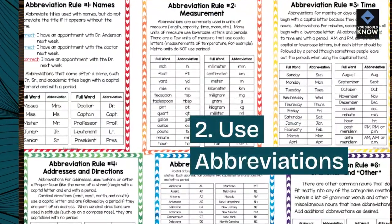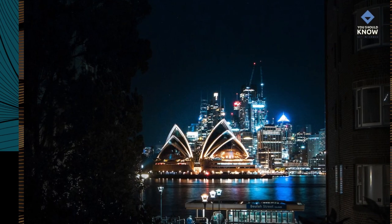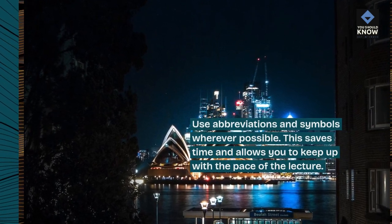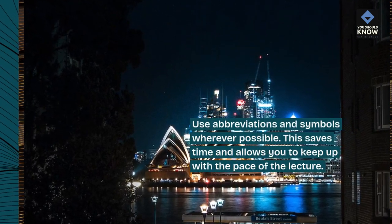Tip 2: Use abbreviations. Use abbreviations and symbols wherever possible. This saves time and allows you to keep up with the pace of the lecture.